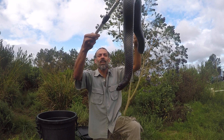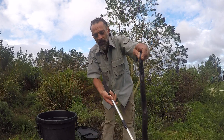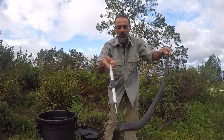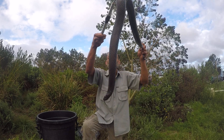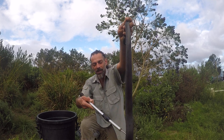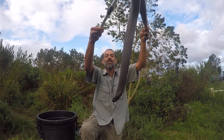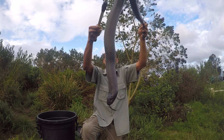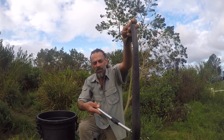People often say there's a little baby mole snake when they see a slug eater, but that's not correct — any plain-colored small snake of similar shape is not a mole snake. They're also often confused with black mambas, but this snake has a head that's not distinct from the body. They may also be confused for cobras and often killed because of this.